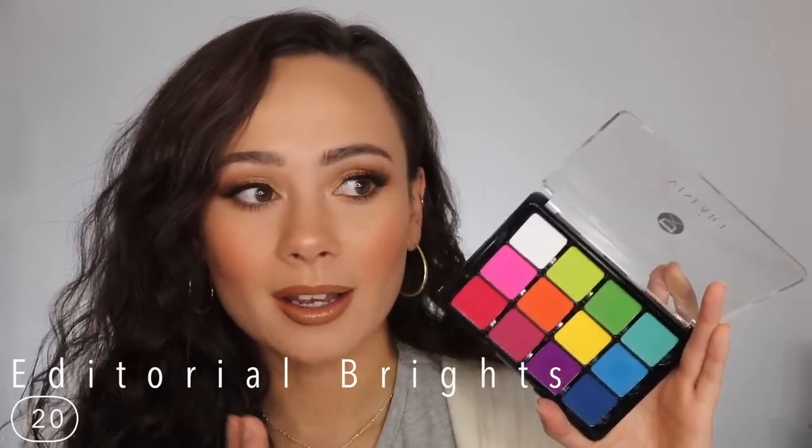Coming in at number 20 is the Editorial Brights palette. I don't have anything too bad to say about this palette — I literally just don't really use it because of these colors. I picked this up just in case I needed really bright colors, so if you need a nice palette that adds bright colors to your looks, this is fantastic. Some of the shadows are a bit more powdery than I'd prefer, but that's the name of the game with colors like this — they're just harder to formulate. It's a good one to have if you need it, but obviously for me it just doesn't get used that much.